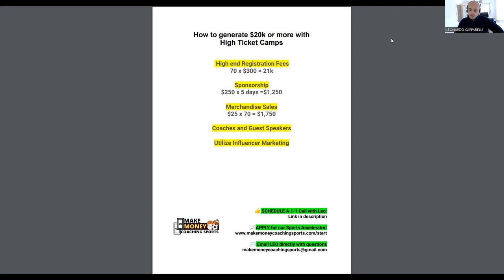If you need more help, visit the description below this video for a number of ways we can help you. You can also book a free 15-minute call with me via the link in the description — we'll jump on Zoom and I can answer your questions about running a high ticket camp. Thank you for watching and I'll see you on the next one.